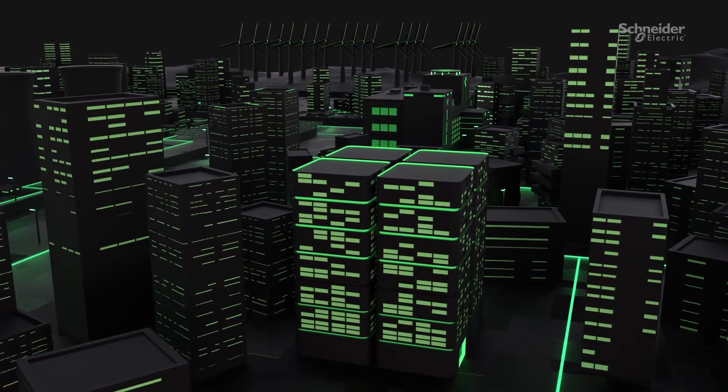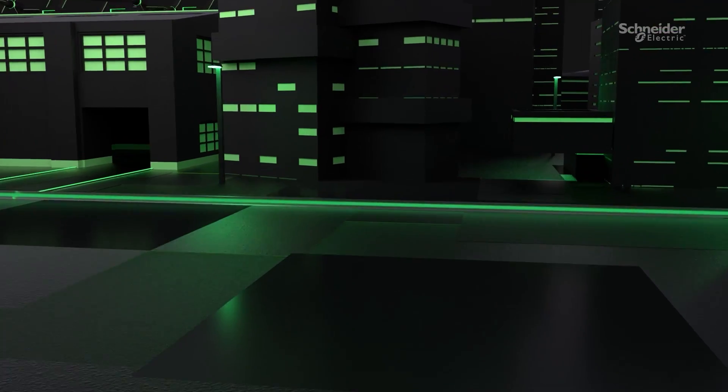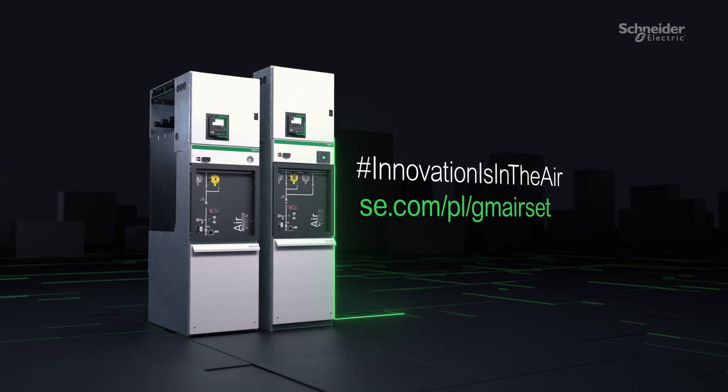Ready to deliver more sustainable and more efficient power systems for grids and buildings — innovation, powered by air and digital.